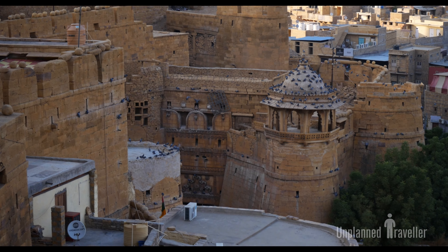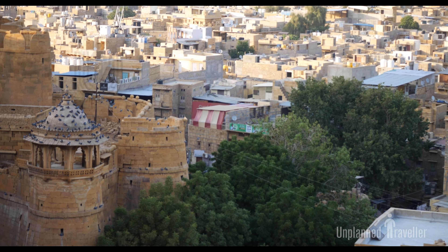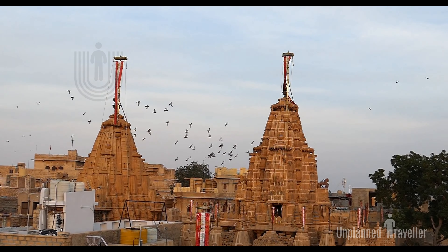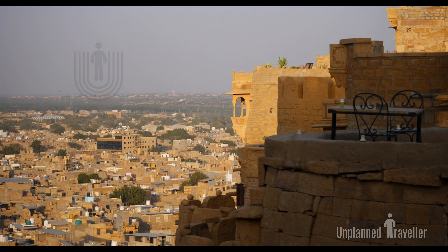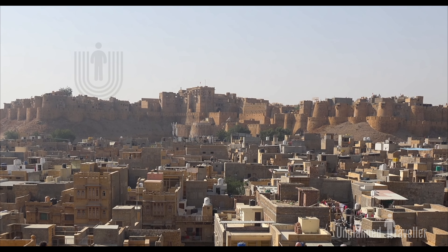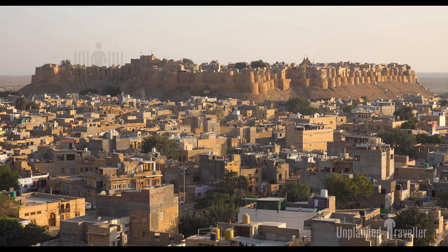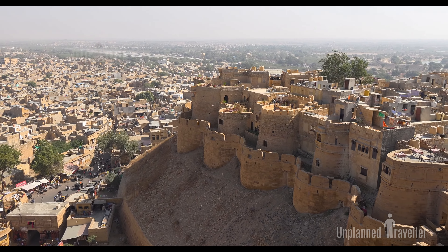Jaisalmer is a beautiful city situated in the Indian state of Rajasthan. The city was founded in 1156 AD by Maharaja Jaisal, and due to his name the city came to be known as Jaisalmer. The city is situated near the desert, and the buildings are made of yellow sandstone. The city has forts, palaces, Jain temples, Hindu temples, and many other structures.